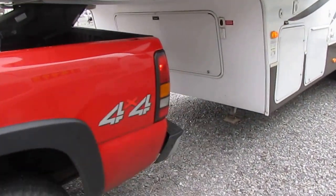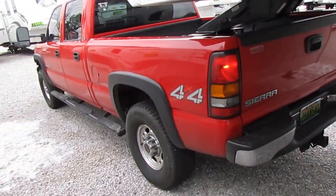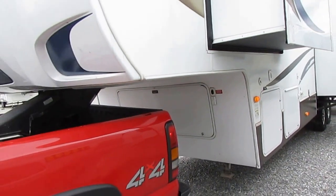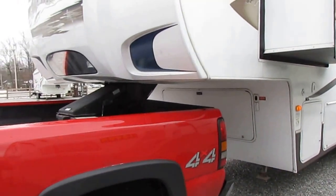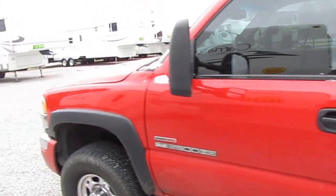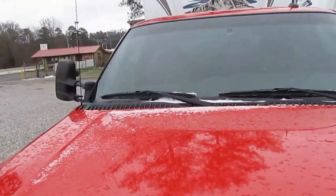The truck looks great — no dents or dings on it. Got the trailer hitch on the back, fifth wheel hitch, spray-in bed liner, alloy wheels, and running boards. It's a good-looking truck. The 2011 Outback Sydney is their top-of-the-line 325 with four slides, about 34-35 feet long — which is nothing for this truck. This truck can tow anything you want to put behind it. That 2500 HD has got the towing capacity of most 3500 trucks.